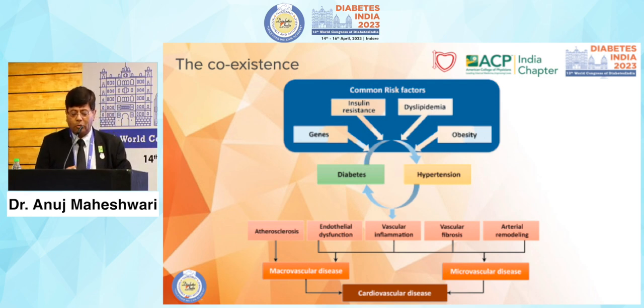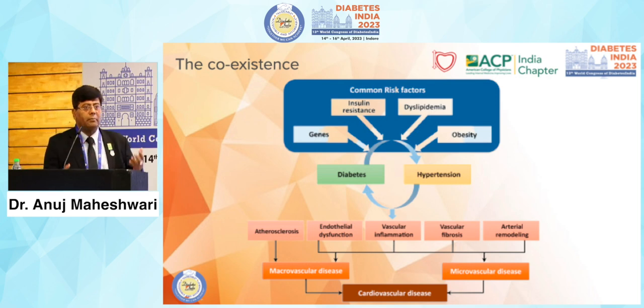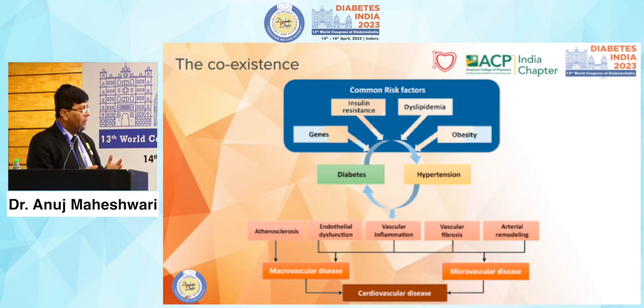When diabetes and hypertension are together, they share common pathways and enter complications through atherosclerosis, endothelial dysfunction, vascular inflammation, fibrosis, and arterial remodeling. All these things happen with diabetes alone, with hypertension alone — but when together, the speed is not simply one plus one equals two.